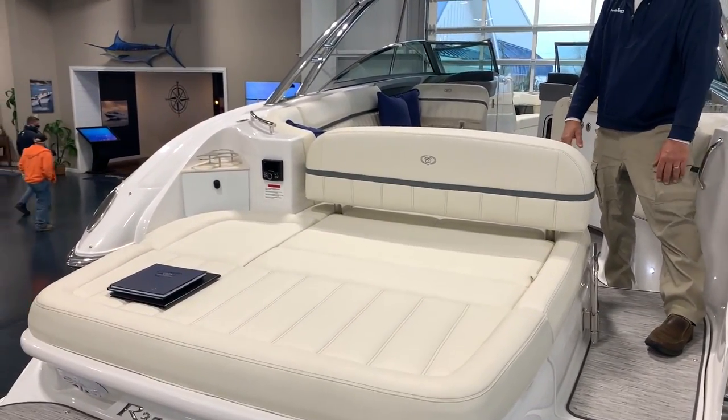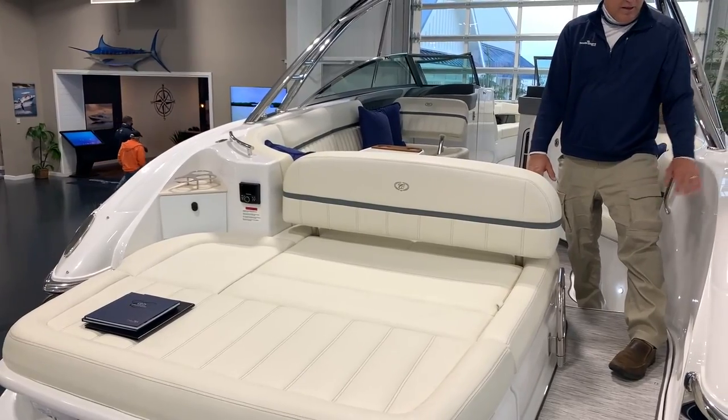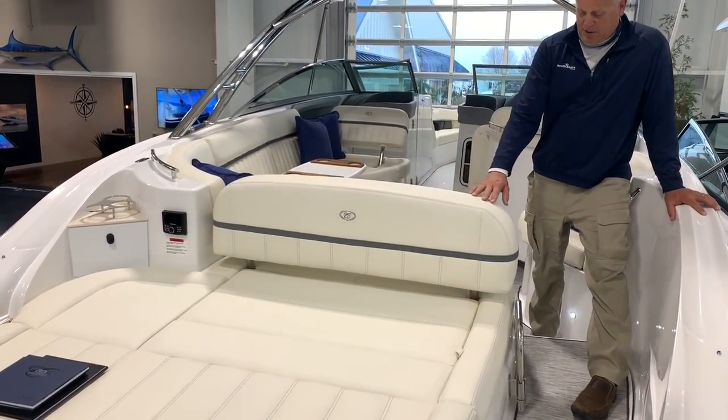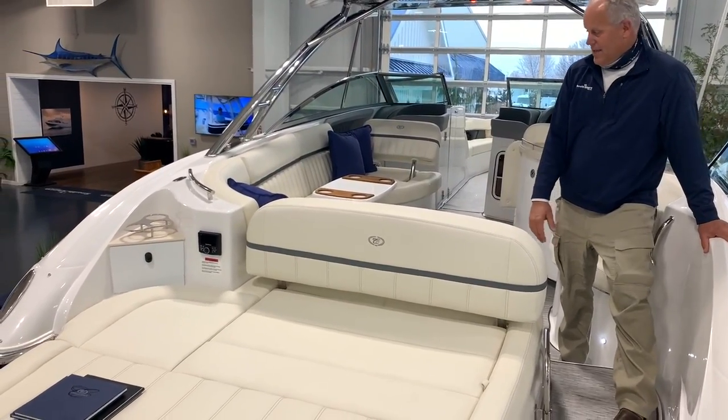The first thing that really jumps out at you on the Cobalt is just the quality and the feel — amazing hardware, beautiful fit and finish work. The upholstery is just breathtaking throughout the boat.